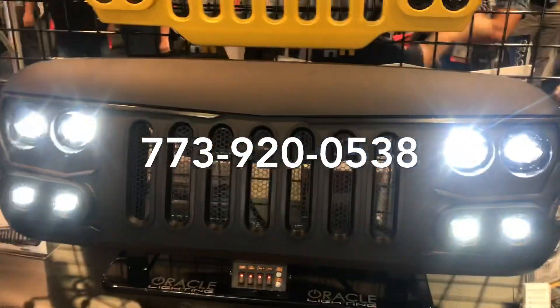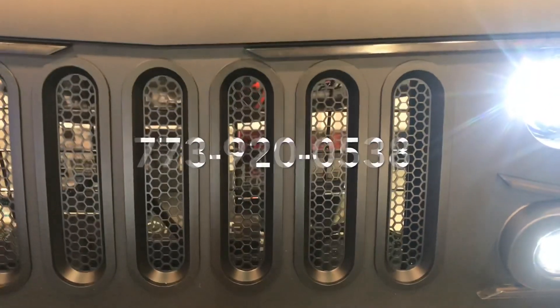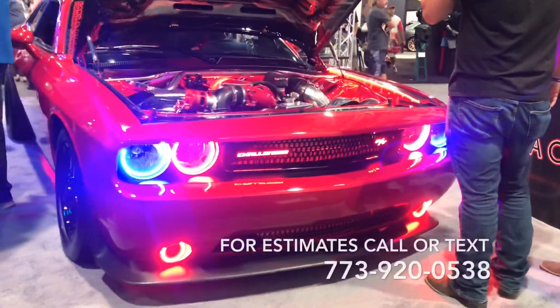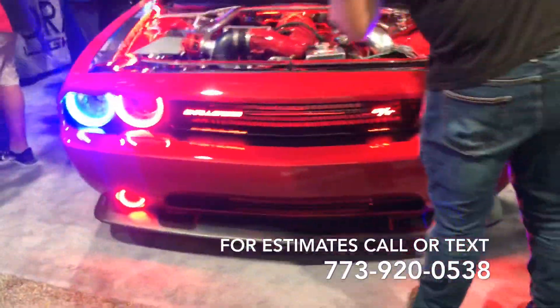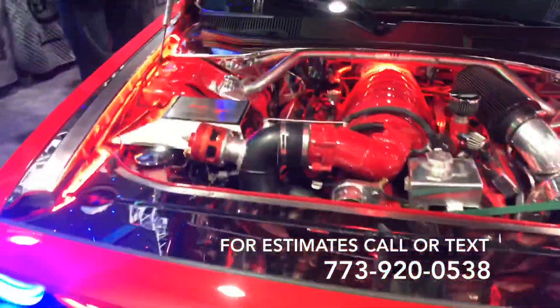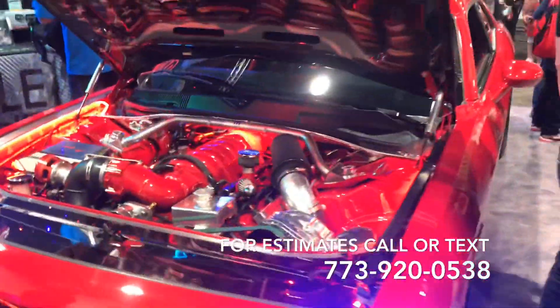The halos, the lights, all the way around — everything is nice.